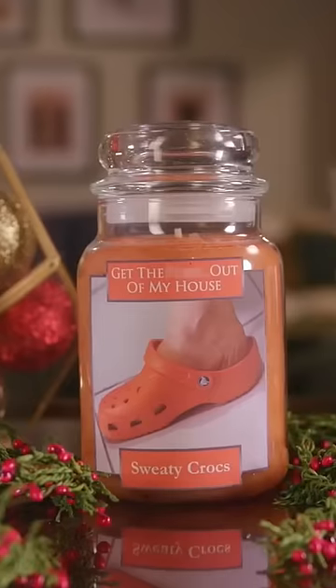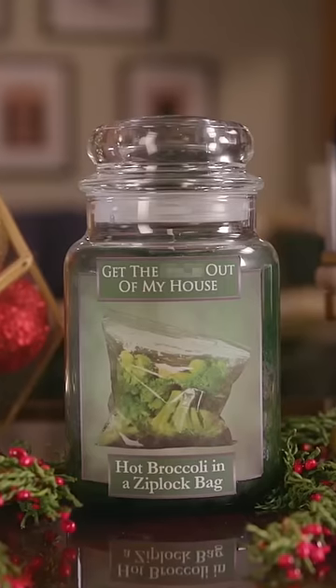Now available in a variety of fragrances, including Old Shrimp, Sweaty Crocs, Hot Broccoli in a Ziploc bag, and New Jersey. Any one of these are sure to leave your guests with a headache.